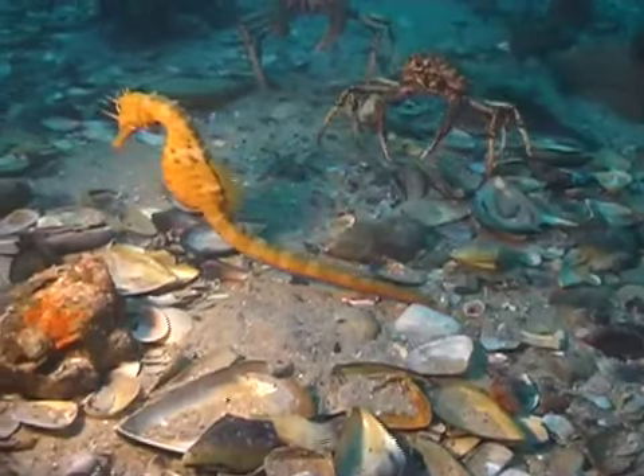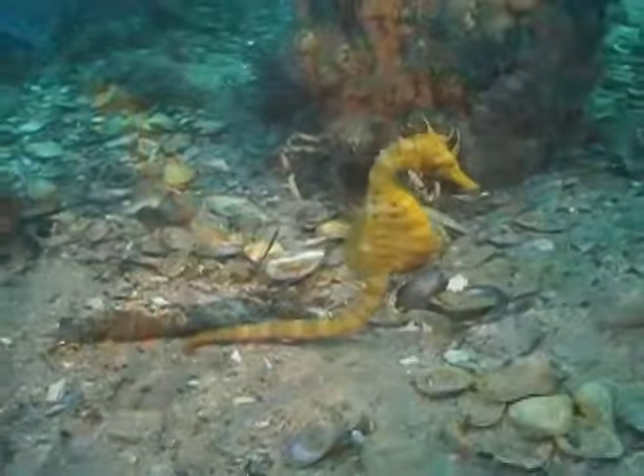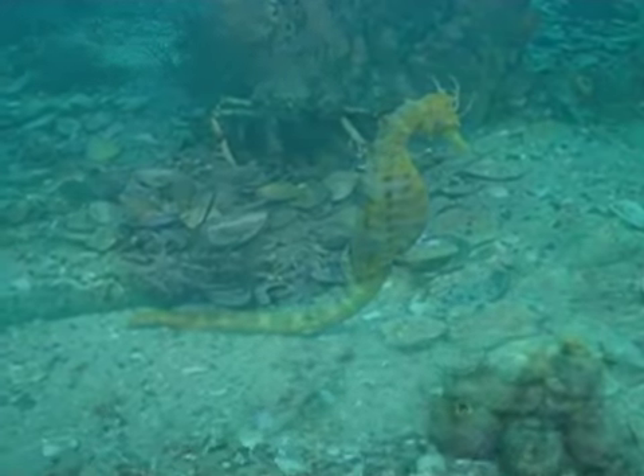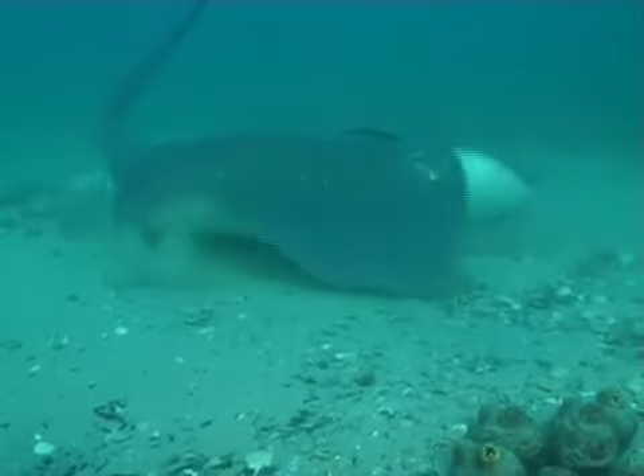Some of the normal pier dwellers, like this yellow seahorse, can be wary of the intruding crabs, but this giant smooth ray is totally unconcerned.